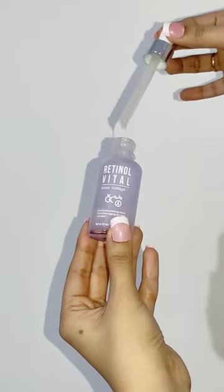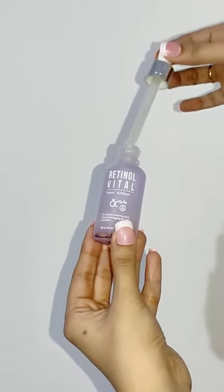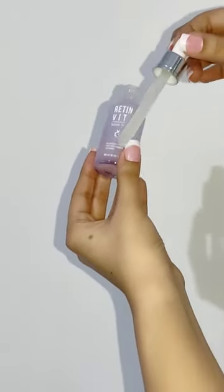After applying this serum, you don't have any irritation, redness, or itching. Instead, it has a very soothing, cooling and moisturizing effect.